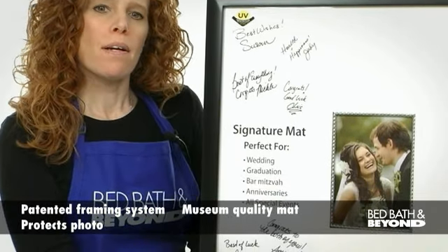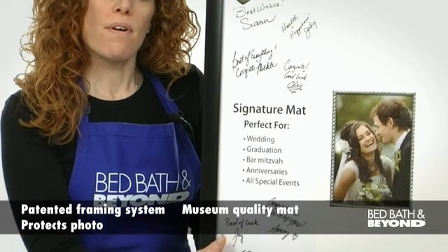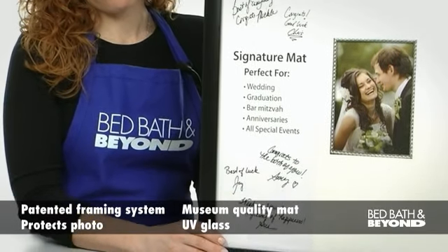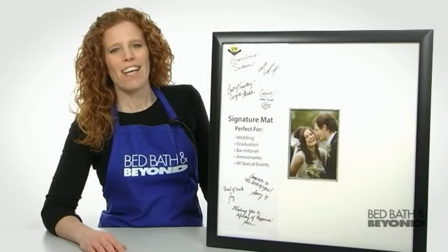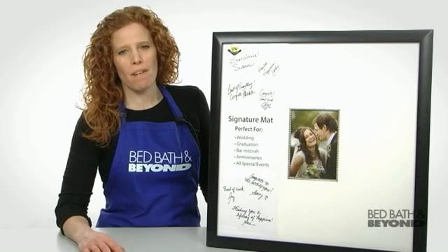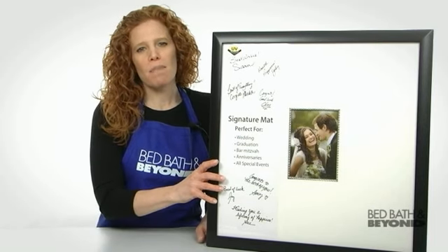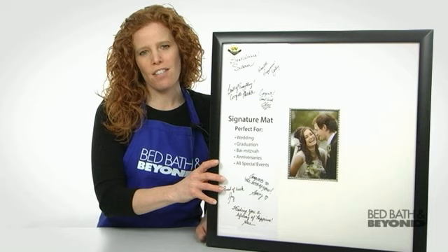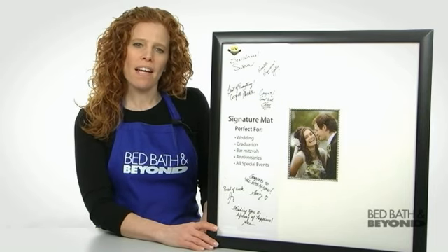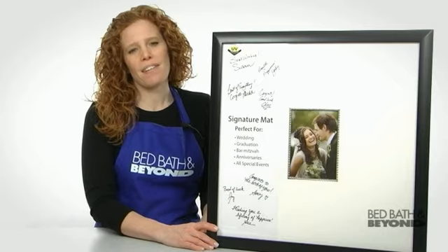The museum quality mat prevents deterioration of the photo, and the UV glass prevents fading of your photo and signatures. Whether for your wedding, Sweet 16, or any other special event, this beautiful keepsake will protect your photo and memories for generations. The PhotoGuard Signature Frame is available online and at a Bed Bath & Beyond store near you.